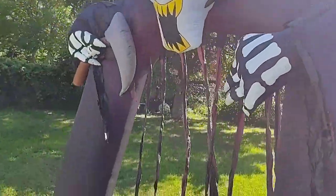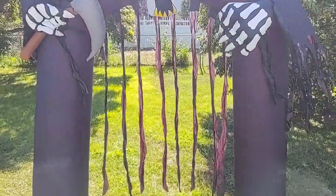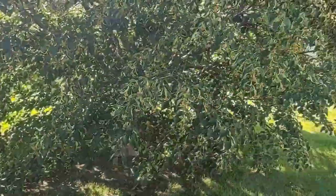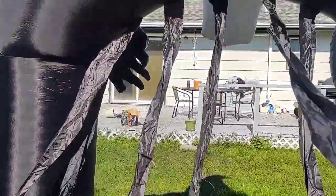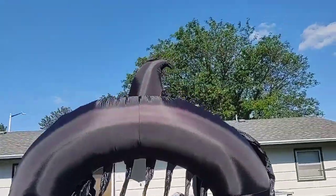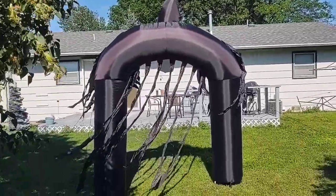I guess it is an archway, so let's walk through it. Go under this — be careful not to hit my head, I'm super tall, like 6'7", so if I don't duck I'm going to hit my head on it. Here's the back view. Not as cool from the back as the front, but still looks great.